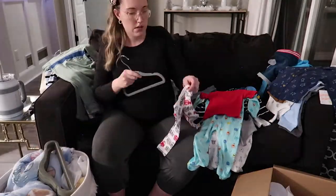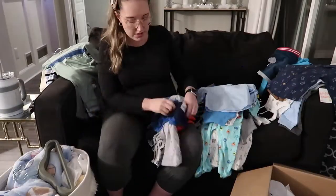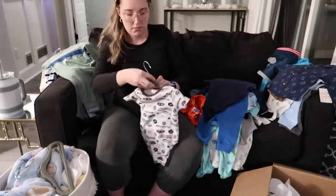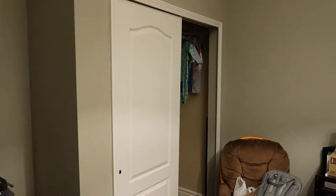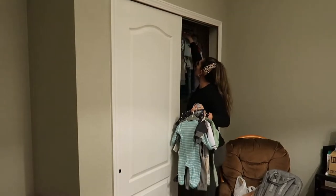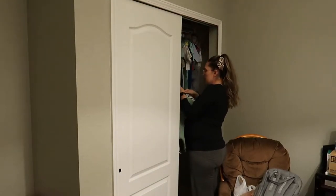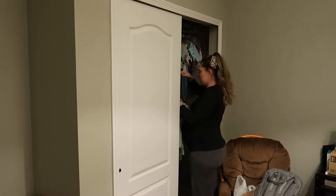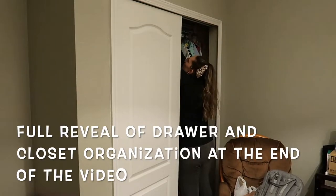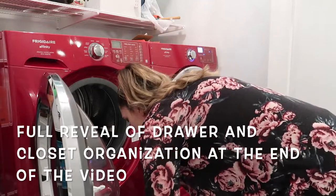I started putting all the larger sizes on these cute little velvet hangers that I got off Amazon. I'll link them down below. For my own organization purposes, I thought it would be easier to hang clothes that he's not going to fit into for a little while — that way I could see them and see how much I have, rather than putting them in the bottom drawer of his dresser. Definitely stay tuned until the end of the video because I walk through all the drawers and the closet to show you how I organize everything.